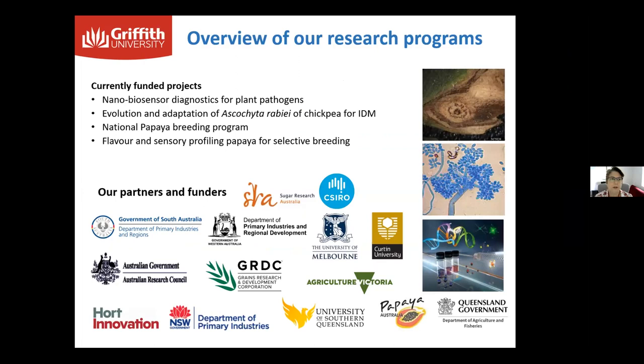The sorts of programs we generally work on — today I'll be talking about our biosensor development for diagnostics of plant pathogens, but we also do work on looking at the evolution and adaptation of fungal species. We lead the National Papaya Breeding Programme, which includes work on breeding for better quality and flavour, as well as some pathology in collaboration with the Queensland Department of Agriculture. Ido is also leading another program on flavour and sensory profiling and genomics work in papaya.